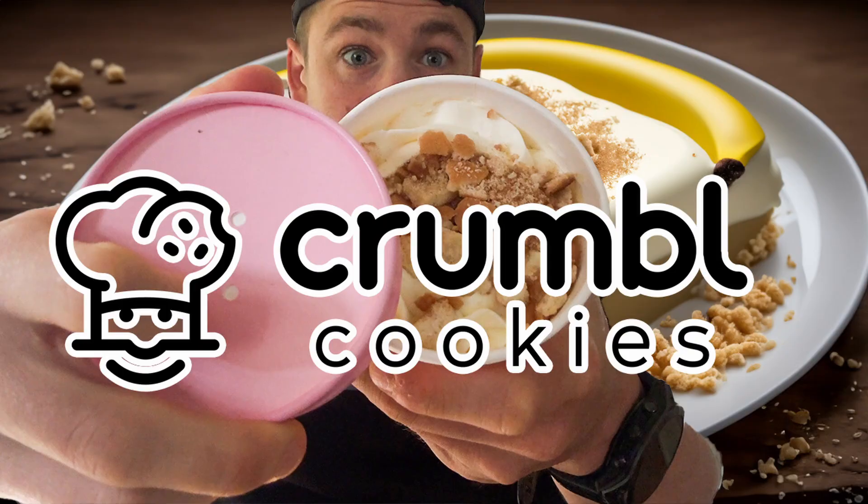Let me know in the comments down below what you guys thought. We'll catch up in the next one. If you made it to the end of this video, then I'm sure that you want to become a fast foodie as well. So all you have to do is hit that subscribe button. And to see exclusive behind-the-scenes footage, you can head on over to Instagram and follow the fast foodies at fastfoodiesreview.